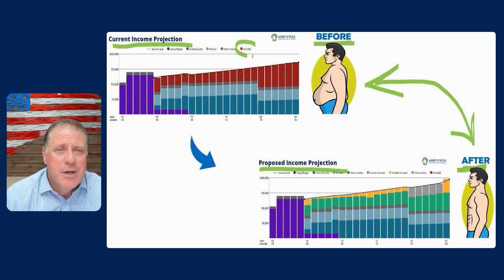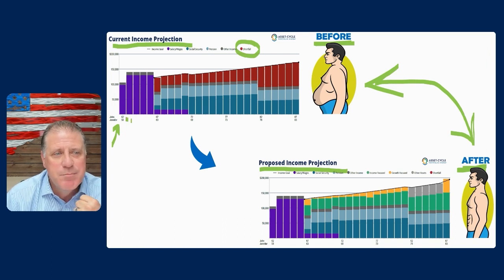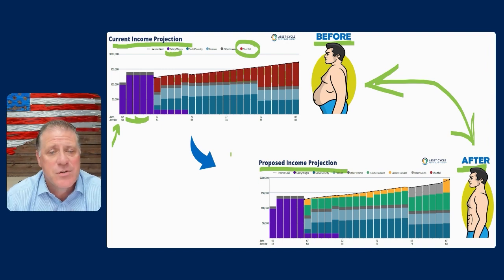And as you can see right here in our particular example, we use red to identify the shortfall. This is John and Jennifer — John is currently 62, Jennifer is 58. During these purple periods of time, that's their salary and wages. So essentially they're going to retire in five years, and then at age 67 and 63 accordingly, they will retire. But as you can see, the way their current plan is set up, their current assets and so on, they're coming in with all of this red, all of this shortfall, that you have an opportunity to fix as a financial advisor.